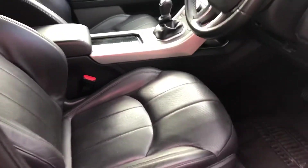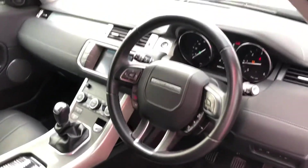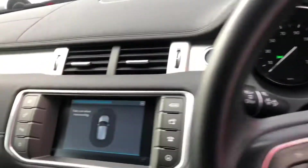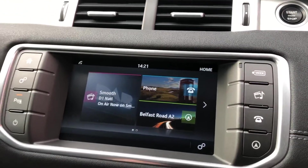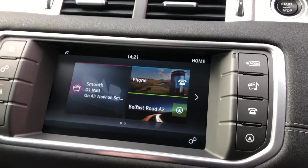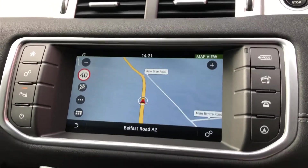The interior boasts these gorgeous sports seats, they come heated and with electric adjustment. You've got the leather-bound steering wheel, and an impressive media system. That's just the display for those parking sensors, digital radio, Bluetooth for your phone and media player. And of course you've got sat-nav built in with road sign notifications.